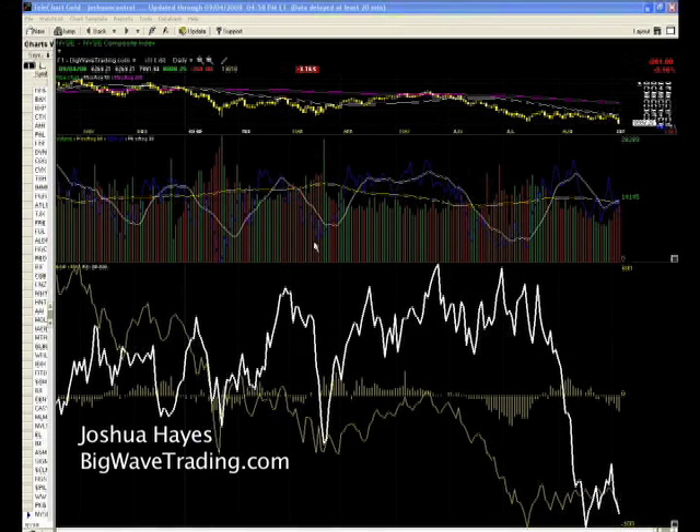Aloha everyone, this is Joshua Hayes at BigWaveTrading.com going over another market wrap session, this one for September 4th, Thursday.